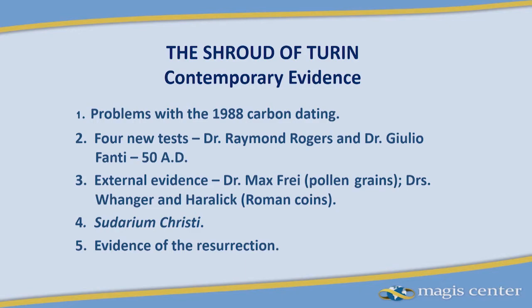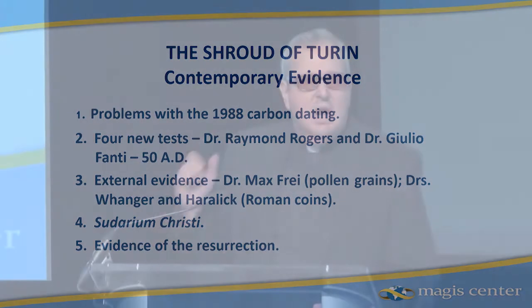Everybody was devastated. They thought, how could we have been so badly mistaken? Yet the two people who went over there seemed to be good people who took the sample, and they went to three labs whose reputations are just unstained academically. And there it was — the shroud was placed at the 15th century.